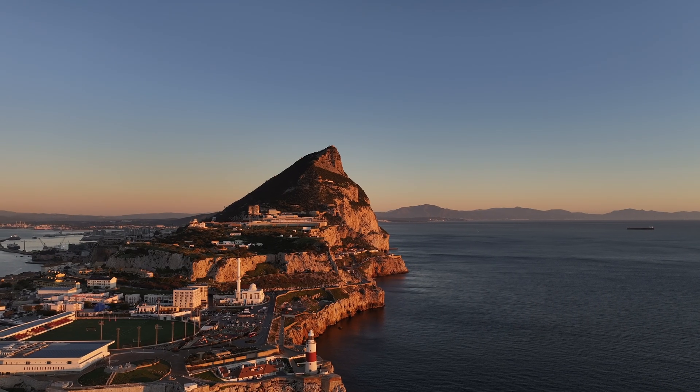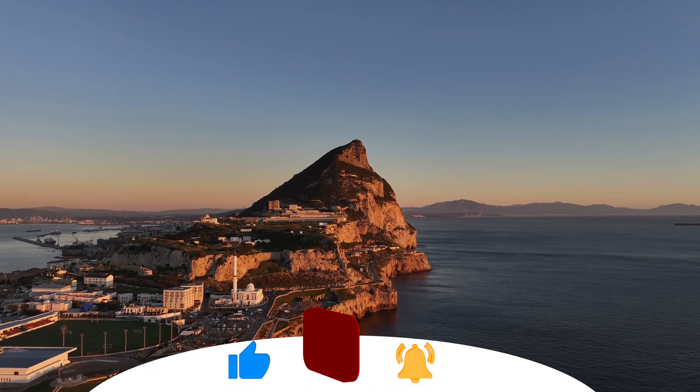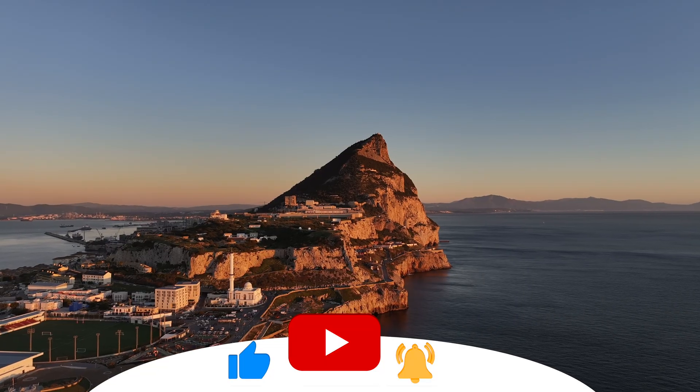As always, if you enjoyed this video and want more like it, don't forget to subscribe and hit the bell icon so you never miss an update. See you next time.